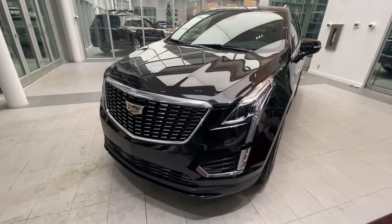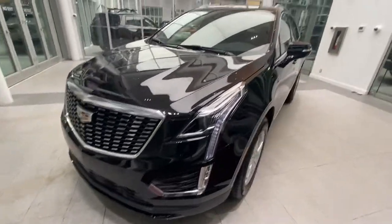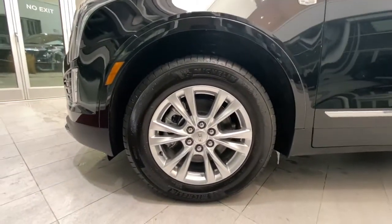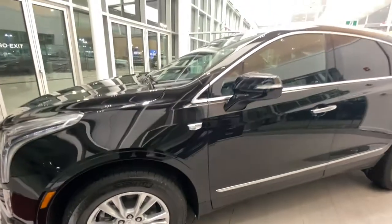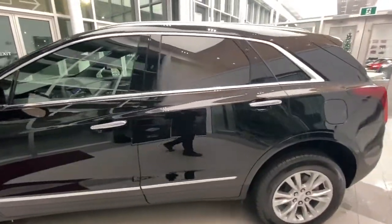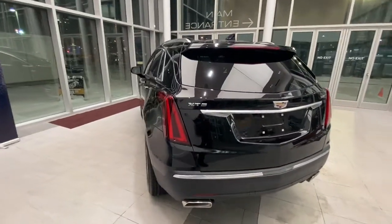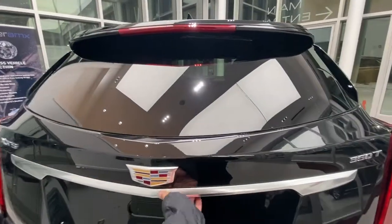Taking a look at the exterior, we have full LED headlights and signal lights. We have 18 inch rims wrapped in Michelin tires with a beautiful black finish. And in the rear we also have full LED taillights with the keyless trunk release.